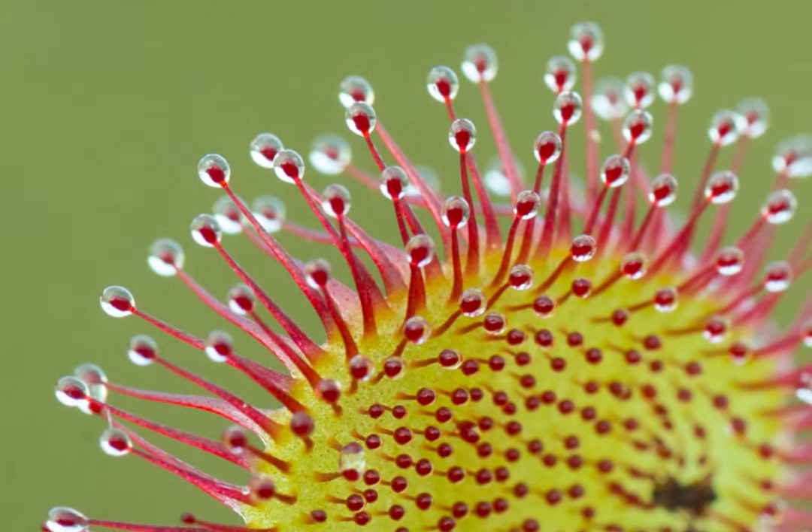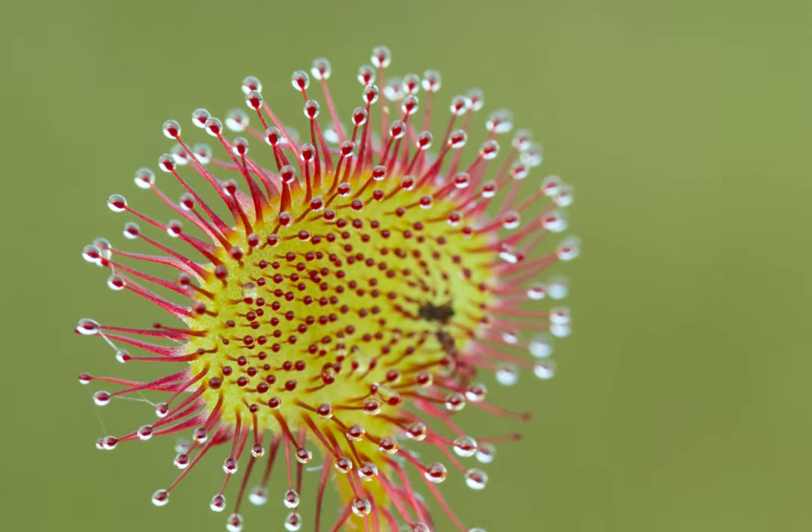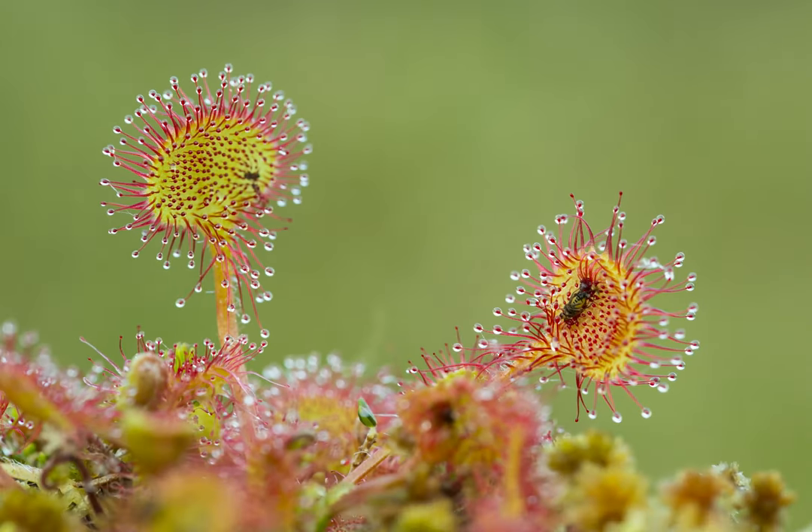Look at the leaves and you'll see that each leaf is covered in filaments, and at the end of each filament is a sticky droplet. On the leaf to the right you'll see that an insect has got stuck on the leaf. This is an insectivorous plant and it's called the sundew.